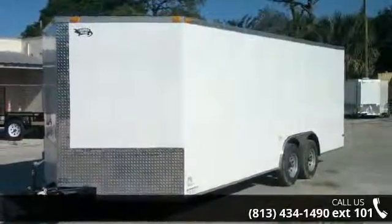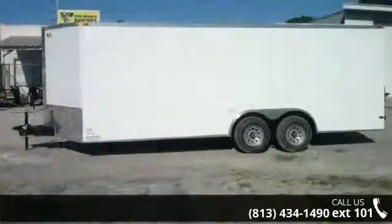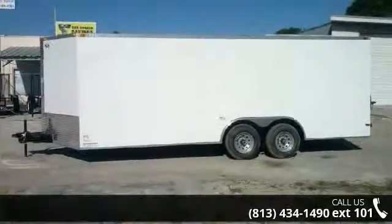Financing options are also available for qualified buyers. Follow the link in the description below to learn more about this trailer's features.